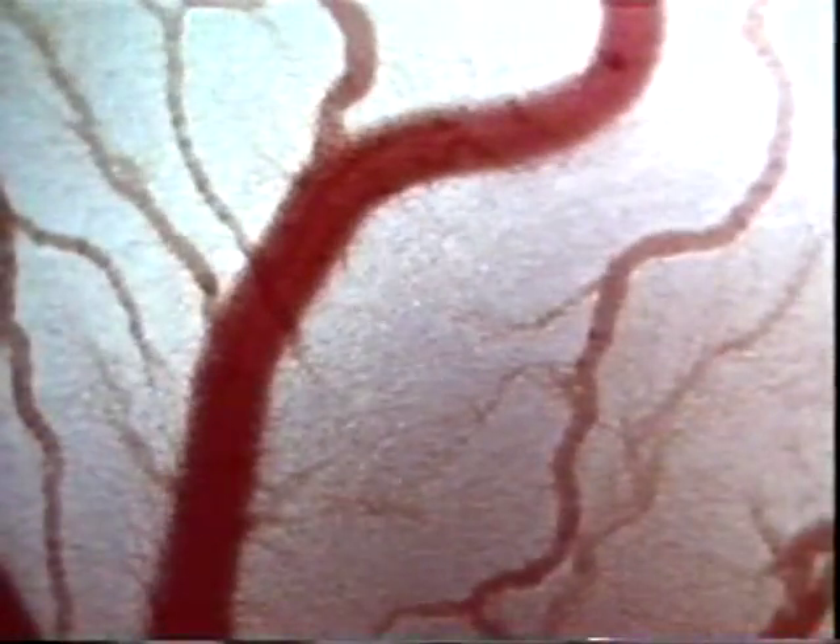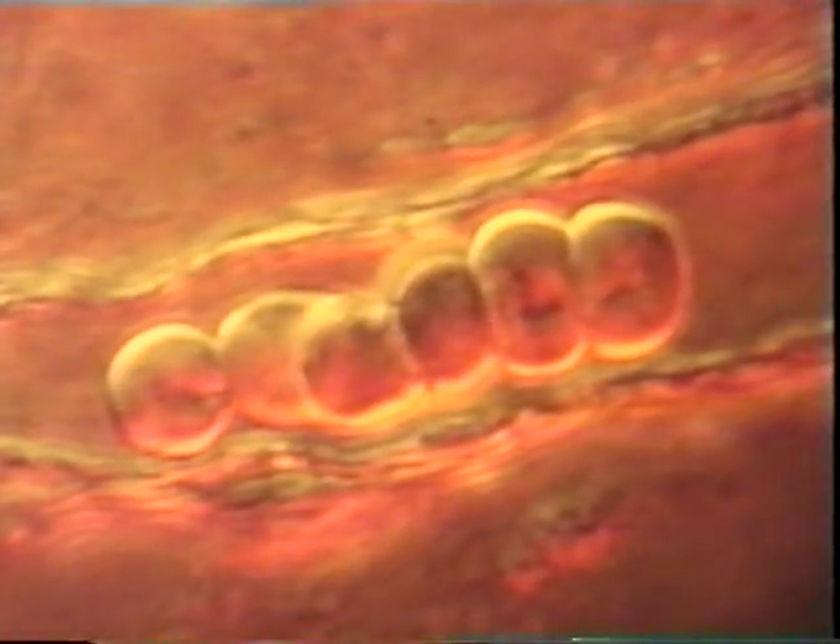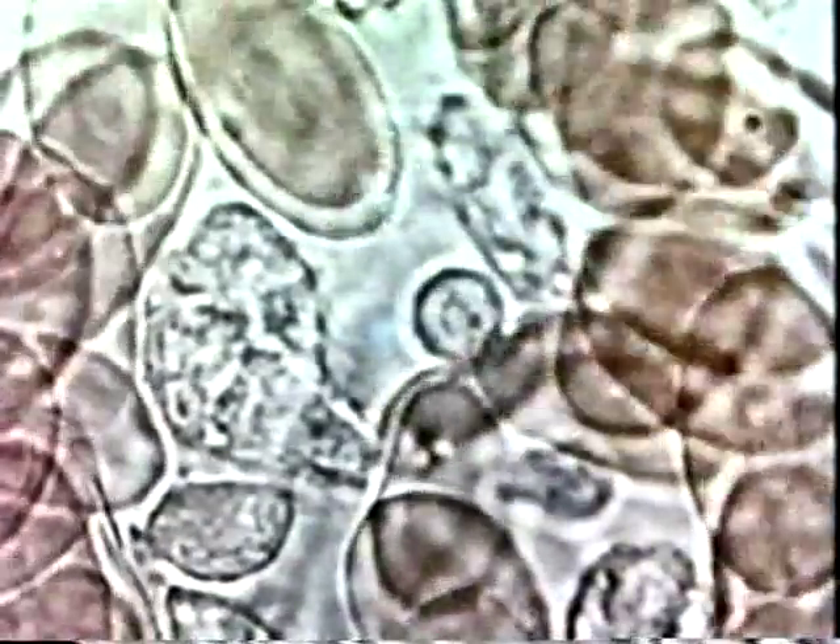Blood travels inside blood vessels. We have three major types of blood vessels. The heart pumps oxygen-rich blood into arteries — the vessels that carry blood out of the heart to the rest of the body. Arteries divide into millions of smaller vessels that connect with even smaller vessels called capillaries. Capillaries are packed into every part of the body, some so narrow that blood cells can move through them only in single file. Oxygen and nutrients in the blood pass through thin capillary walls, supplying cells with energy.